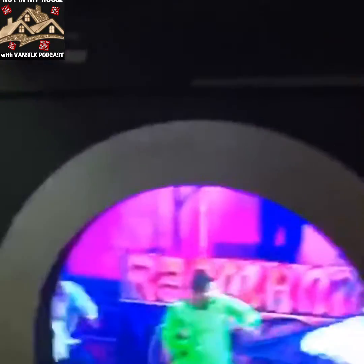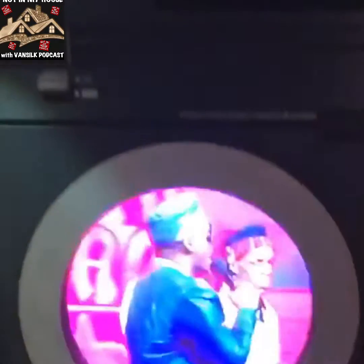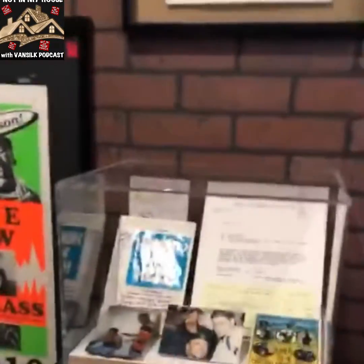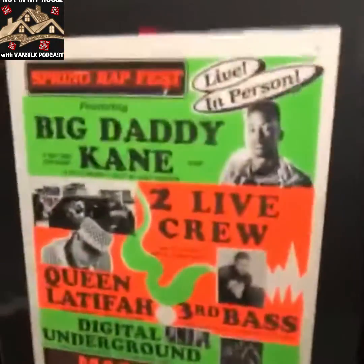Young MC, Rap Mania — first time he ever played at the Apollo. Look how big this box is, y'all, real big. Over here we got more stuff. Third Base. Another poster here.